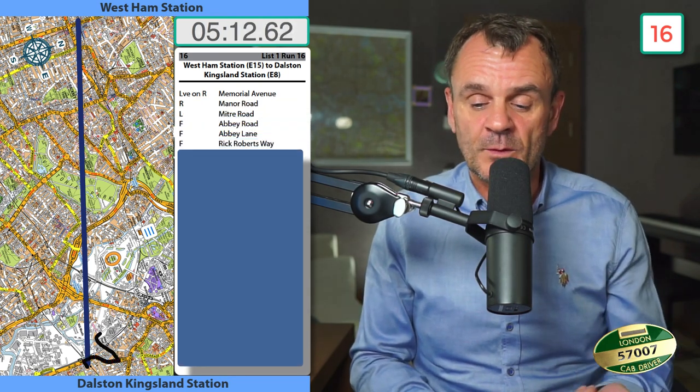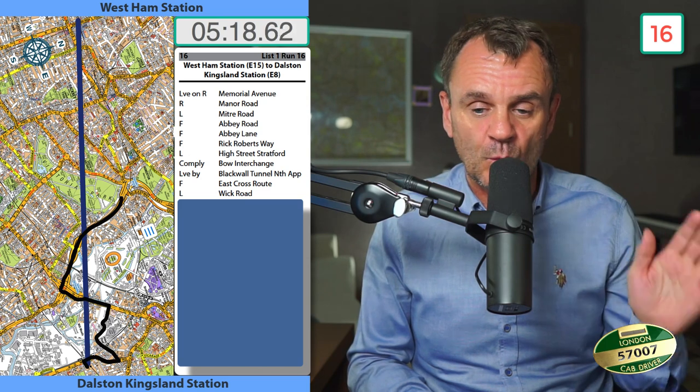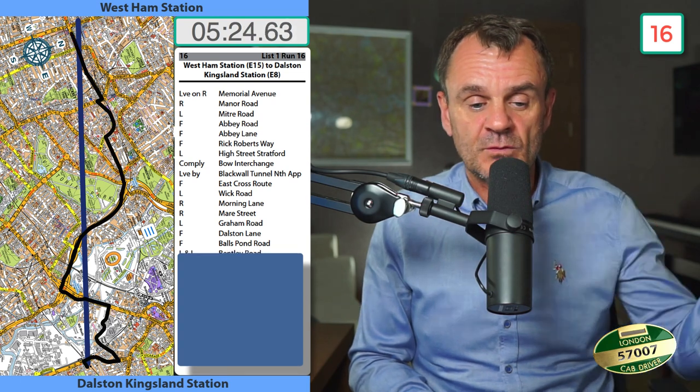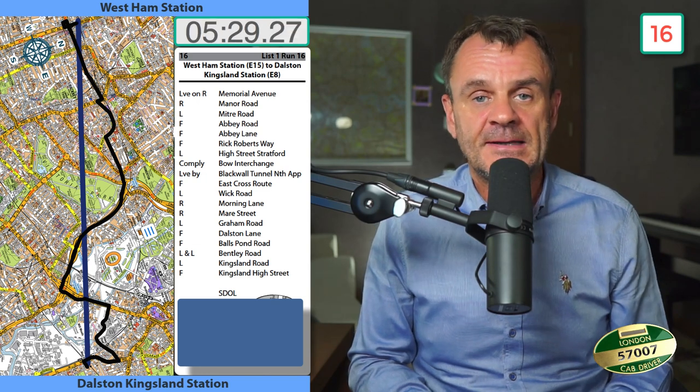West Ham Station to Dawson and Kingsden Station: leave on the right Memorial Avenue, right into Manor Road, left Mitre Road, forward into Abbey Road, forward to Abbey Lane, forward into Rick Roberts Way, left into High Street Stratford, comply Bow Interchange, lead by Blackwall Tunnel Northern Approach, forward to East Cross Route, left into Wick Road, right into Morning Lane, right into Mayor Street, left into Graham Road, forward into Dawson Lane, forward into Balls Pond Road, left and left Bentley Road, left into Kingsden Road, forward to Kingsden High Street, set down on left.